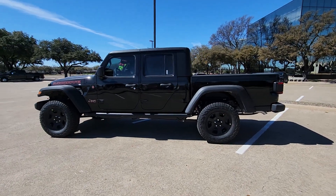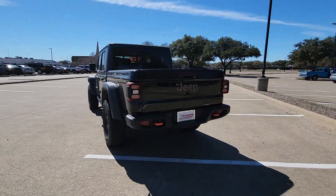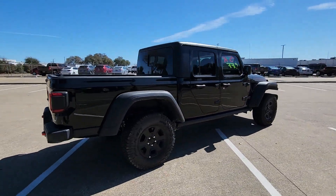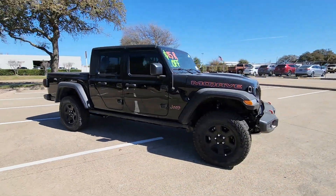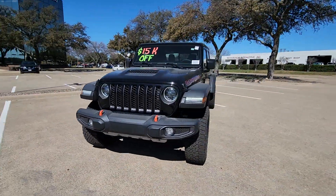Get a feel for the 2023 Jeep Gladiator. Take undeniable style and capability with you on every adventure in this rugged Gladiator. Impressive towing ability teams up with pickup utility and SUV versatility to create the ultimate off-road tool.